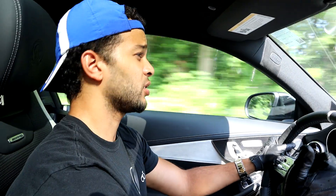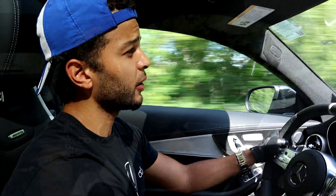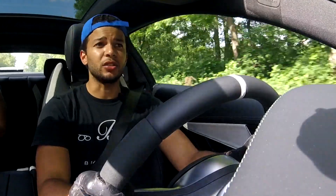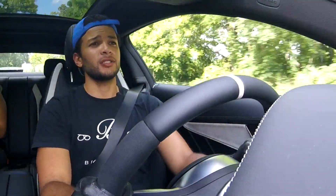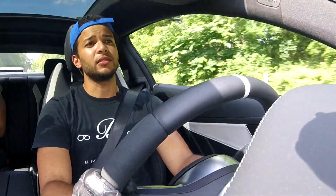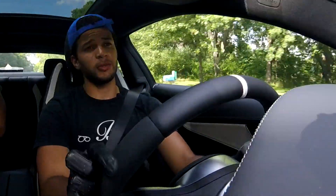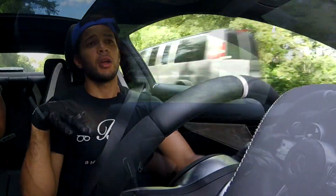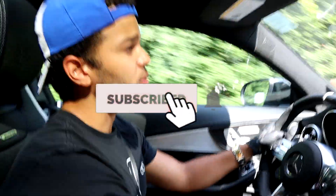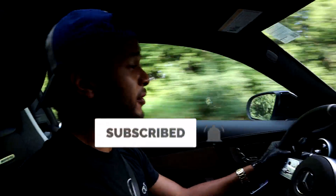You don't feel the transmission changing gears, you don't feel the tires breaking loose — you can hear them squealing — but you're almost disconnected from the road. And that's actually the main reason why I didn't choose the C63 over an M4. For me, I wanted the raw race car, feels-like-I'm-driving-on-rails aspect of driving.